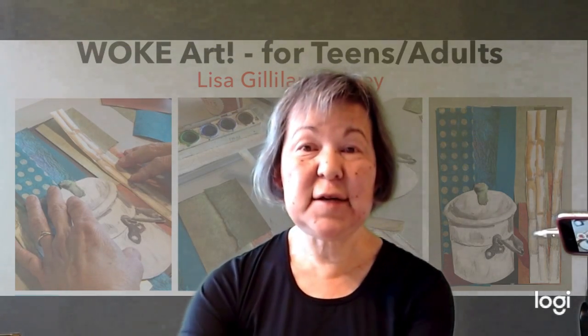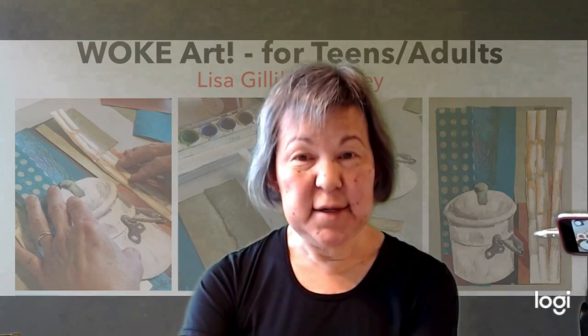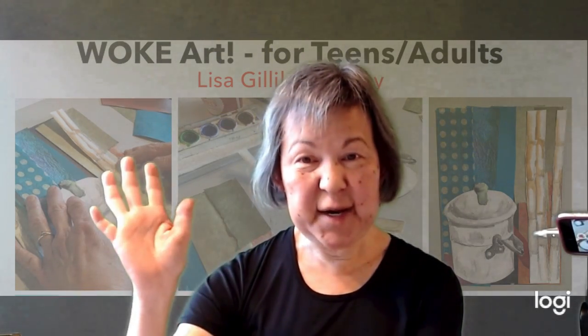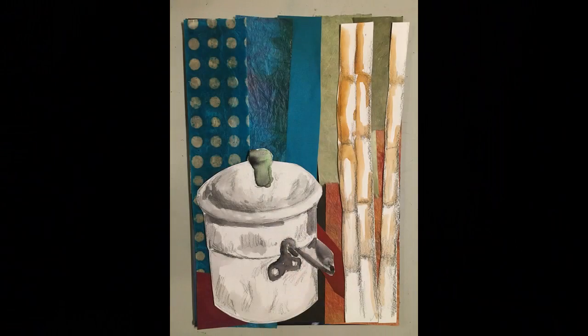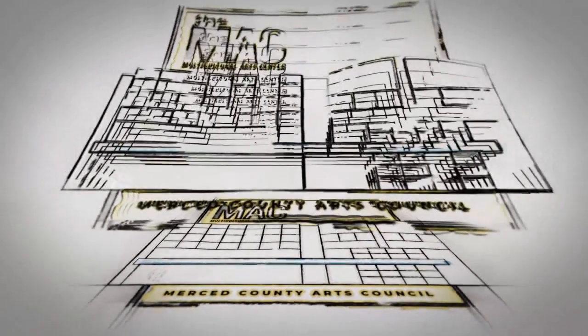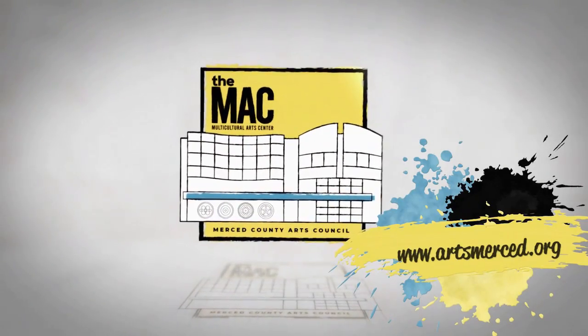Stay inside though — stay inside till the pandemic's over. Until next time, enjoy your art and take care. Goodbye.